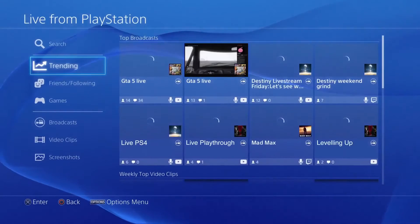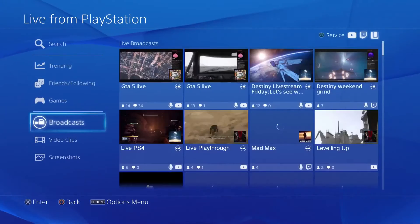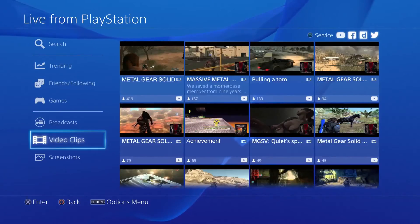Now on Live from PlayStation, find the most popular shared screenshots, videos, and live broadcasts, with recommended videos just for you.